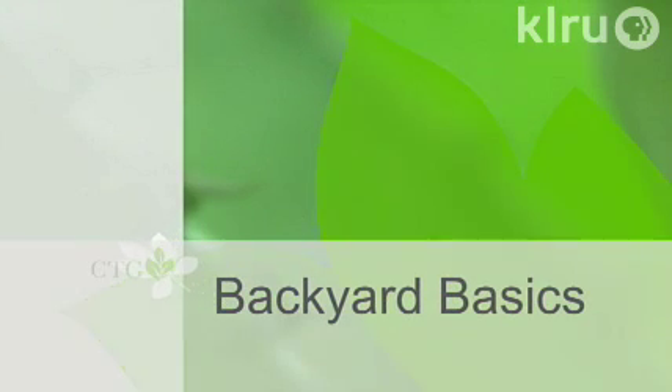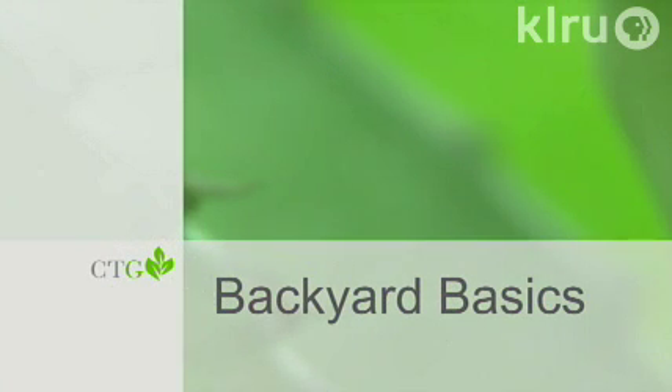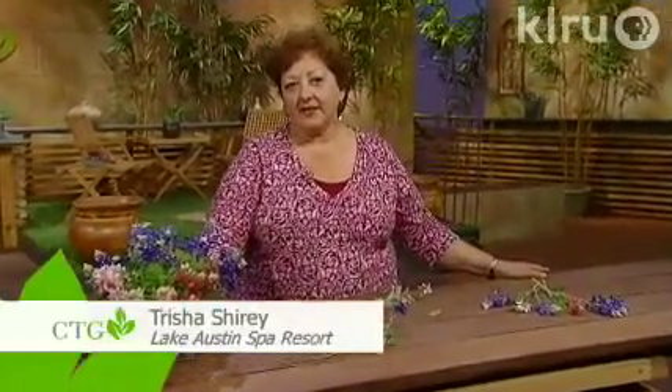Now let's check in with Trisha Shirey for Backyard Basics. There's perhaps no greater symbol for the state of Texas than our own bluebonnet. But they can be problematic to get established in yards — it's amazing that they're beautiful in fields along the roadsides, but many people are frustrated with trying to get bluebonnets growing in their own home garden. If you have heavy clay soil, bluebonnets will not be happy there. They need full sun, they like alkaline soil, and good drainage is probably the biggest key. They don't compete well with St. Augustine and Bermuda lawns.